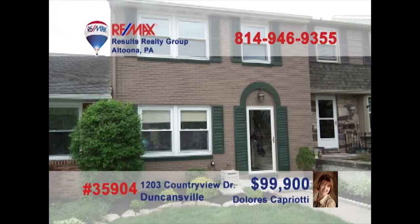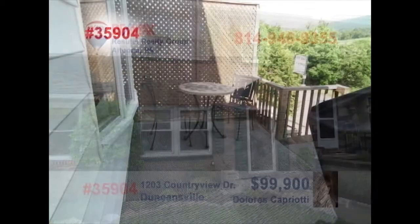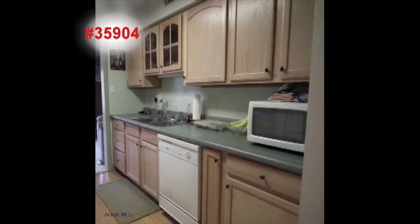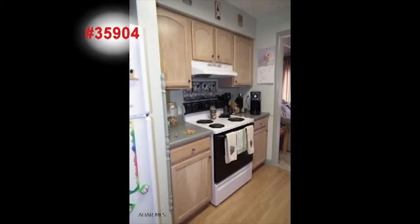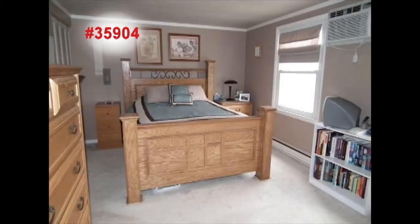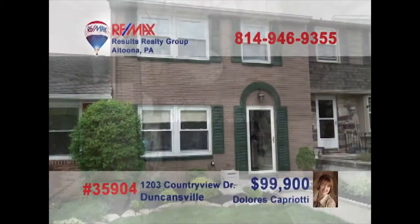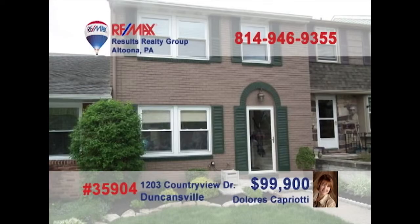Whether you're downsizing or just starting out, Dolores Capriotti says this townhouse is perfect for you. Take in the fresh air on your deck or find some time to do a little gardening in the backyard. You'll find abundant counters and cabinetry in this modern-style kitchen. The master bedroom is astonishing with fine details and an eye-catching stone fireplace to make the nights extra cozy. Contact Dolores for an exclusive tour.